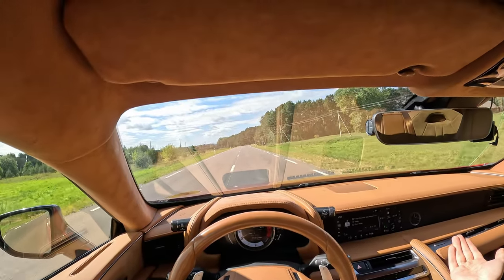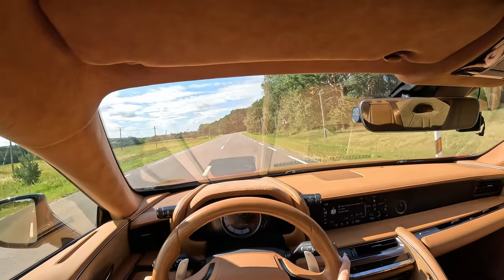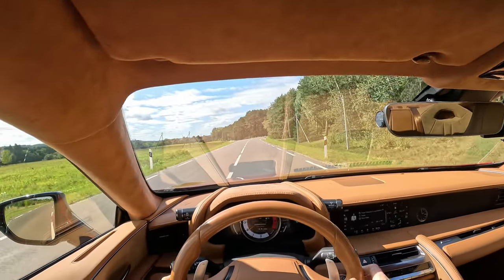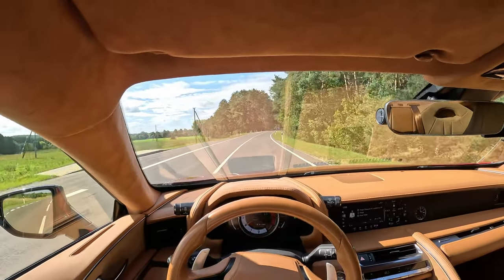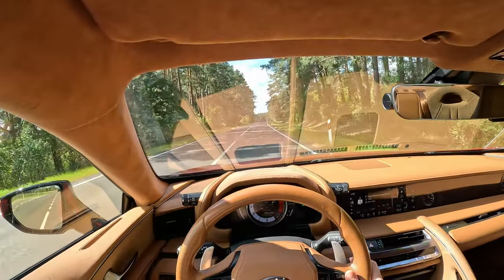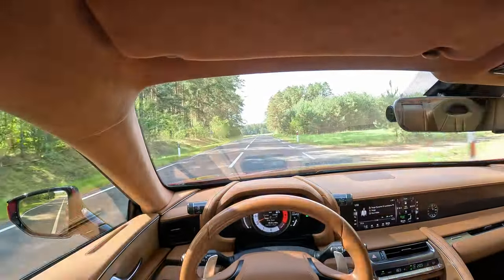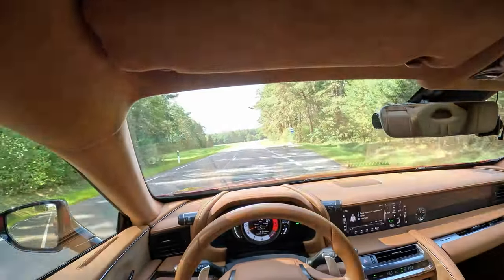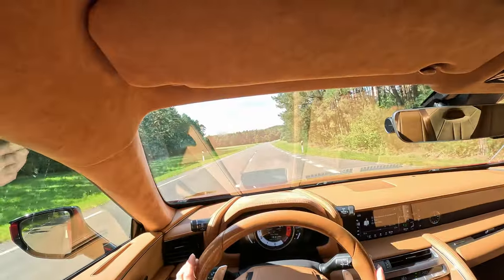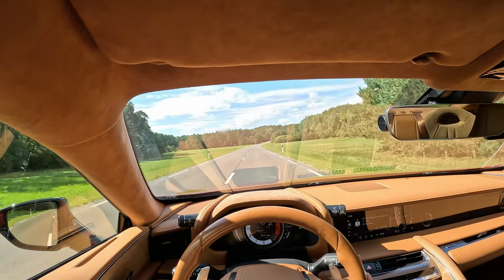If it wasn't for the poor Lexus warranty not acknowledging these as items to fix, perhaps I would recommend the car. For now, this car is for a very specific niche or for people who really appreciate it. If you want the best value, buy the oldest LC — but please don't get the 2017.